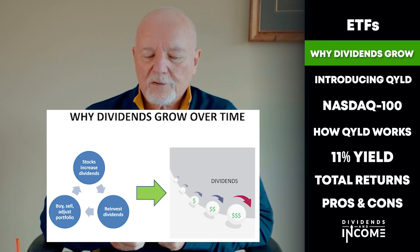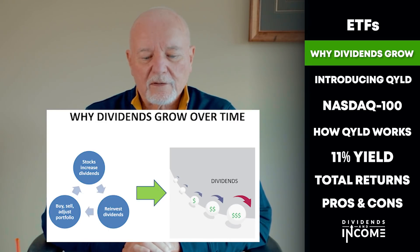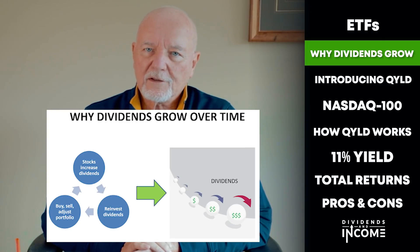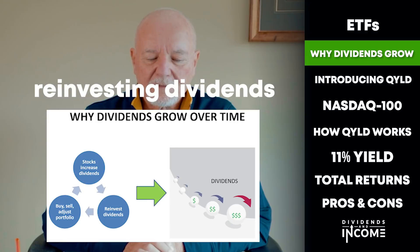There are three reasons that dividends from a dividend growth portfolio grow over time. First, the companies themselves raise their dividends. Second, we reinvest the dividends to buy more shares that generate more dividends. And third, we sometimes make adjustments to our portfolio that result in more income. If we own a high-yield stock or fund that does not grow its dividends, the first method is gone. The third may or may not apply. But reinvesting dividends certainly applies — and the higher the yield, the more dividends there are to reinvest. What if we had a fund that yields 10% or more, doesn't raise its dividend, but provides steady high income we can reinvest?